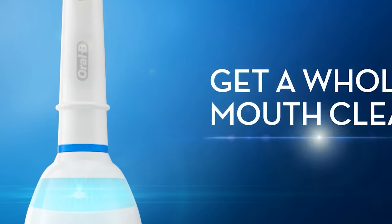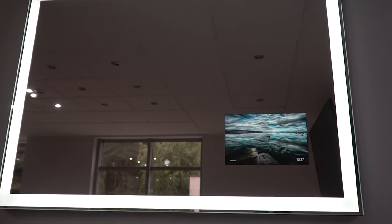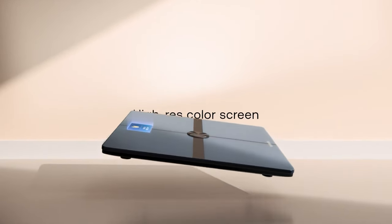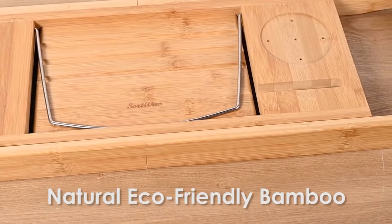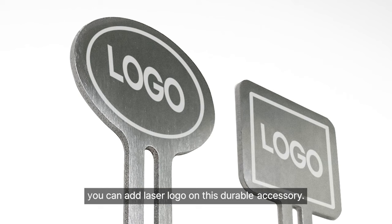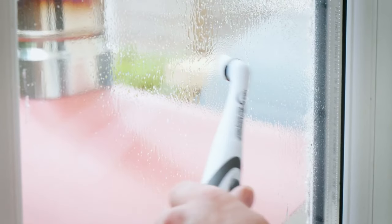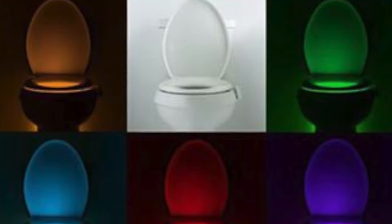Best Bathroom Gadgets on Amazon 2024. The bathroom is often a neglected part of the house when it comes to technology and gadgets. However, there are plenty of innovative and useful gadgets available on Amazon that can transform your bathroom into a high-tech oasis. From smart mirrors to water-saving showerheads, there are endless options to choose from, whether you're looking for a gadget to help you stay clean, stay organized, or simply make your bathroom experience more enjoyable.